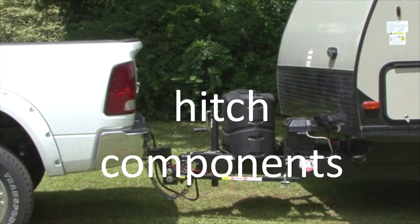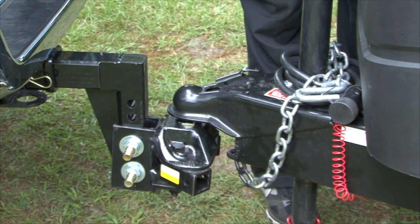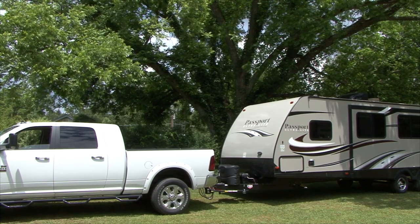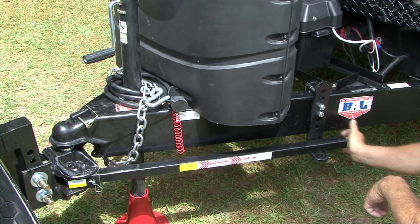Hitch components. Do not overlook the importance of using the proper hitch and sway components for the trailer's weight and the tongue or pin weight of the trailer you are towing. Keep in mind, you can have all the proper hitch components but if it's not set up properly, it will not be as effective. I recommend having a professional install and adjust the hitch components, then all you need to do is hitch the trailer to the tow vehicle and go.